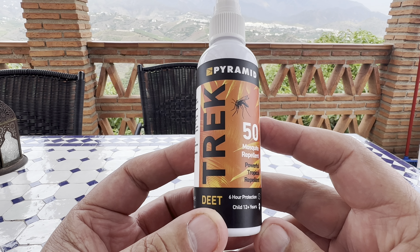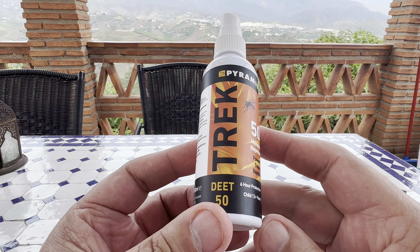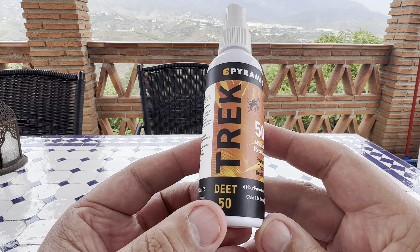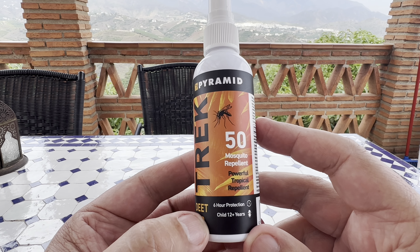This is a very good solution to being bitten every night. If you're sick of becoming dinner while you're eating dinner, this is the 50% DEET from a company called Pyramid — it's the Trek 50.